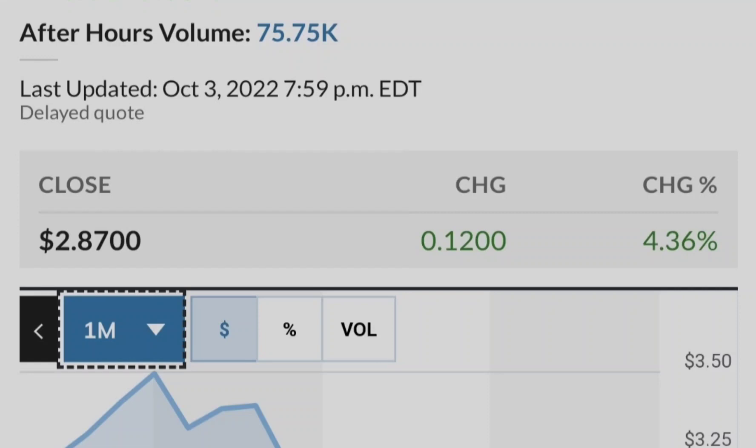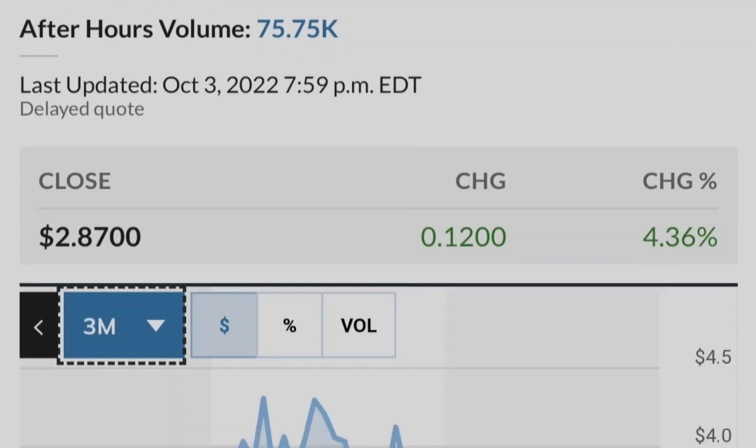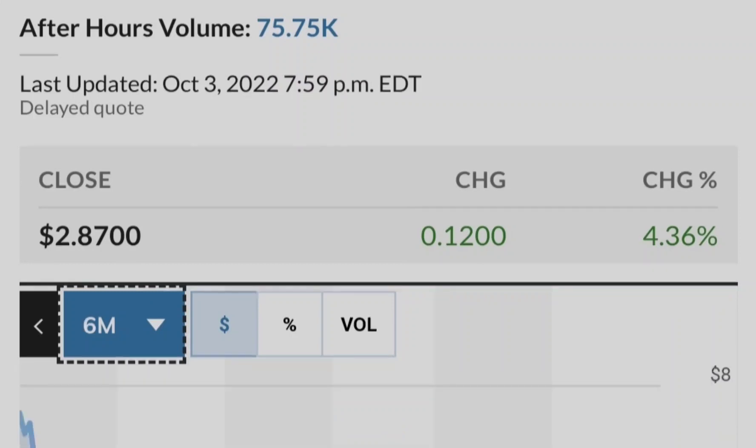Let me show you this chart of institutional ownership of Tilray compared to its price. The blue line represents the price of Tilray stock and the green bars represent the number of shares bought by institutional investors. As you can see, the closer we get to potential legalization in the United States, the more institutional investors are buying Tilray stock. This is a very good sign from a fundamental standpoint, and that's why you can rely on this asset as part of your investment portfolio.